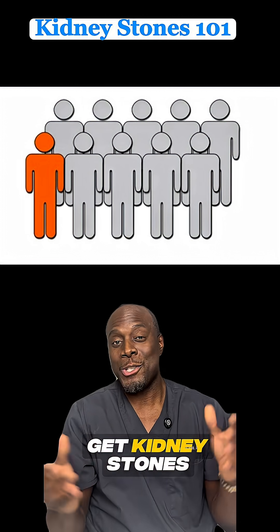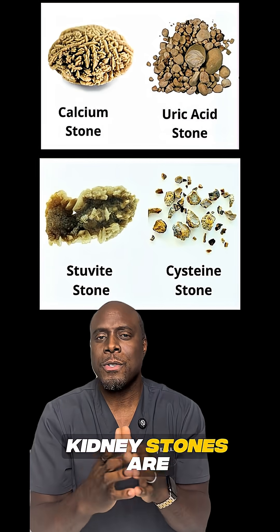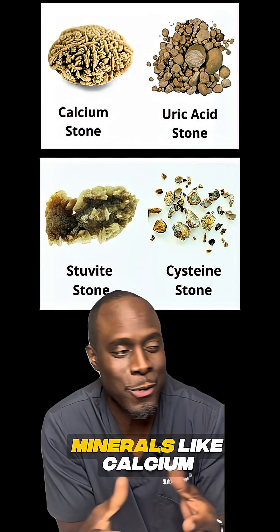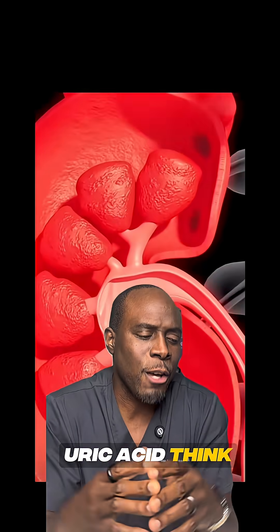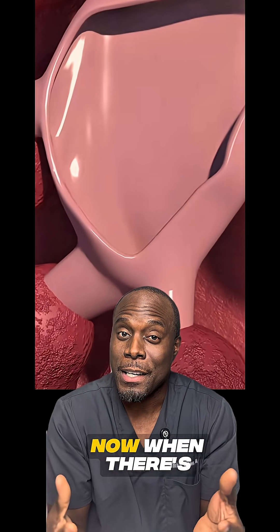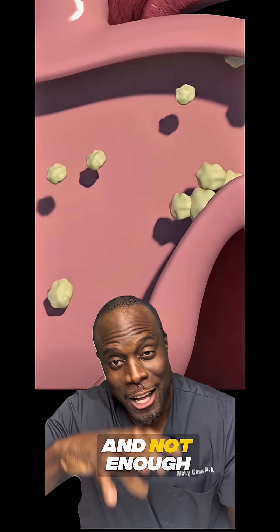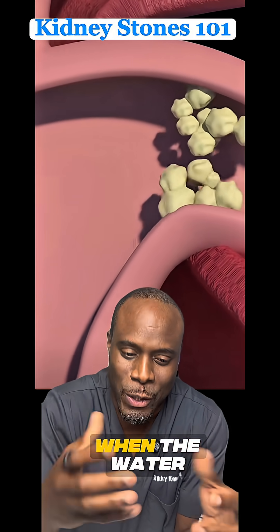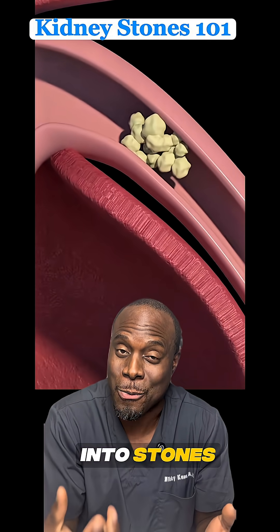About one in 10 people will get kidney stones sometime in their lifetime. Kidney stones are tiny, hard crystals that form inside of your kidneys, usually made from minerals like calcium and uric acid. Think of your kidney as a water filter — when there's too much waste and not enough water, those minerals start clumping together like salt crystals when the water dries up. Basically, they start crystallizing into stones.